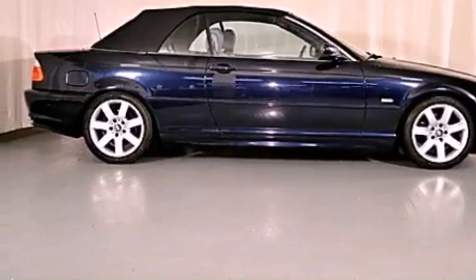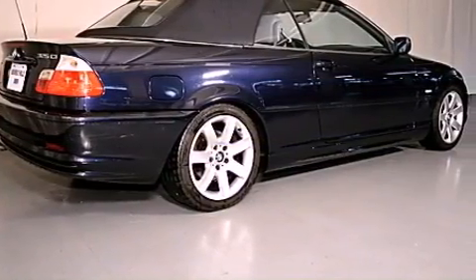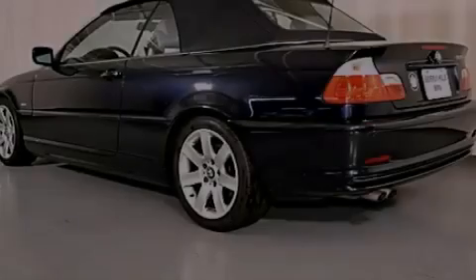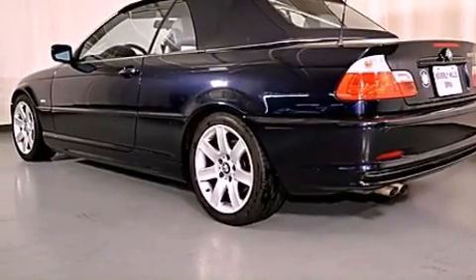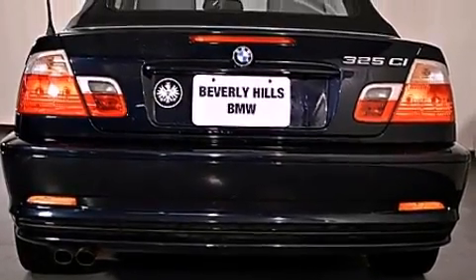Features include the premium package, the sport package, a sport suspension, a CD player, a leather-wrapped steering wheel, a passenger side vanity mirror, a traction control system, an anti-lock braking system, dual power seats, and fog lamps.